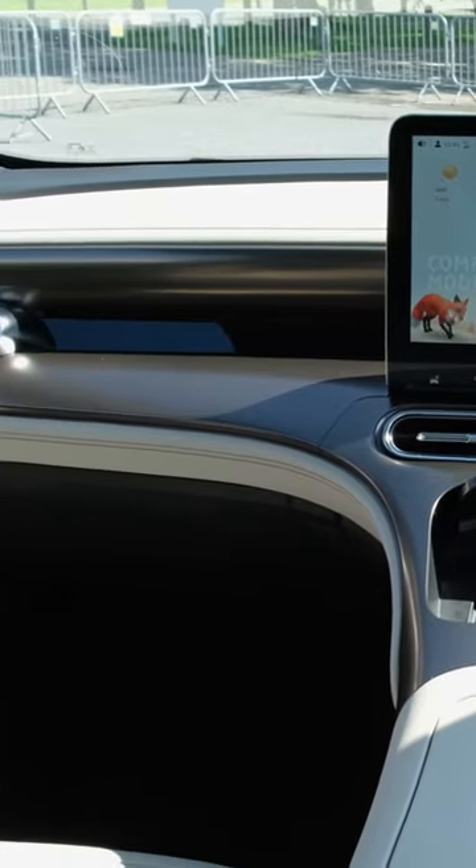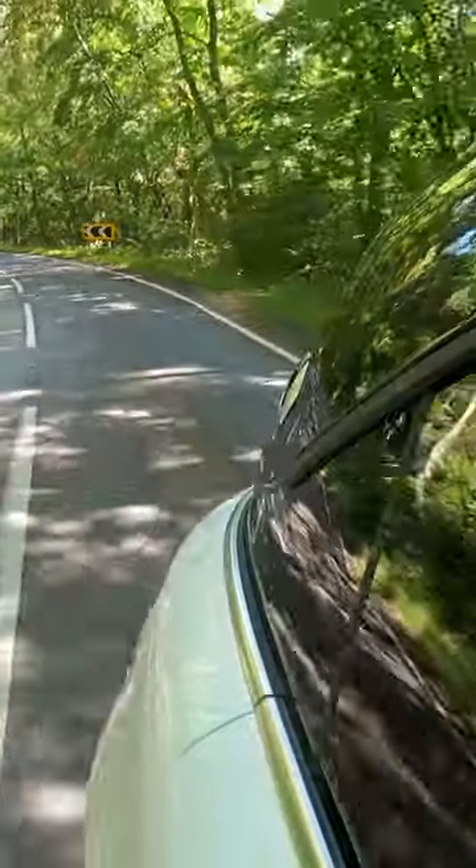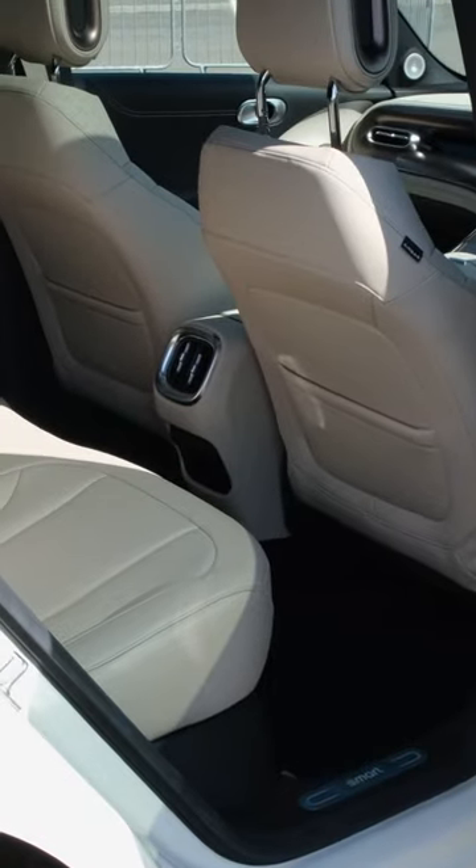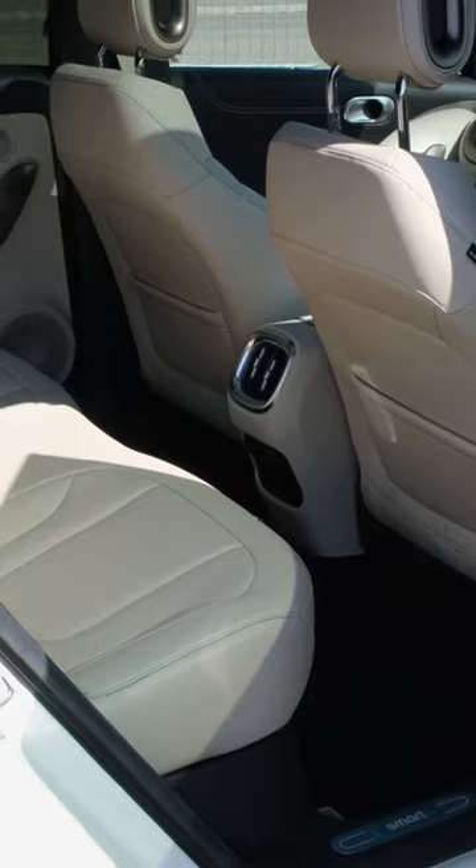It's supremely stylish both inside and out, and it's also plenty of fun to drive. Just to add the cherry on top, it's competitively priced at £35,900.